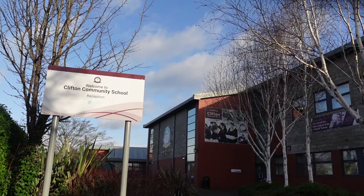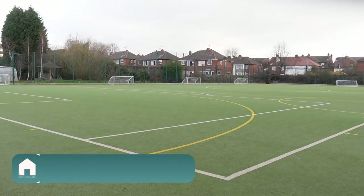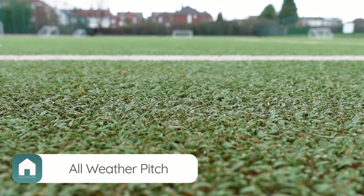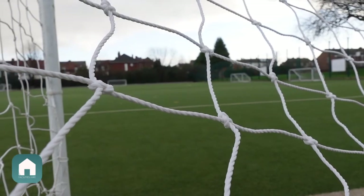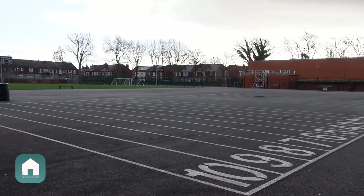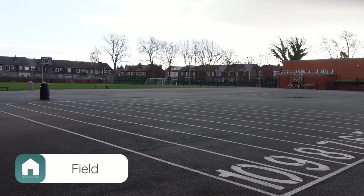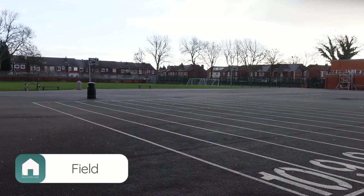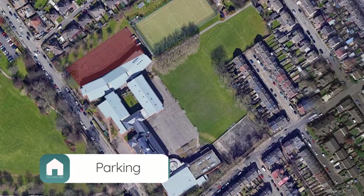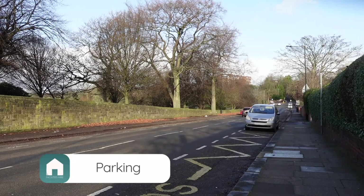Starting our tour at the Middle Lane campus, one of our standout resources available is the AstroTurf, which is sand-based and can be split into thirds, perfect for hockey or football. We also have a hard court on site which is ideal for netball. A football pitch and a large tarmac area are located at the rear of the main campus, all just a stone's throw away from a large car park and easily accessible using the parking on Middle Lane too.